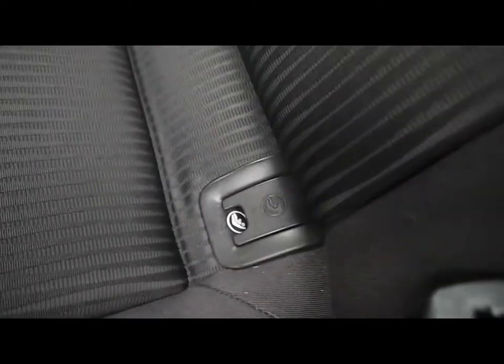Then in the back, matching rear bench, three individual rear seat belts, isofix should you want to fit any child seats, centre folding armrest and plenty of leg room.